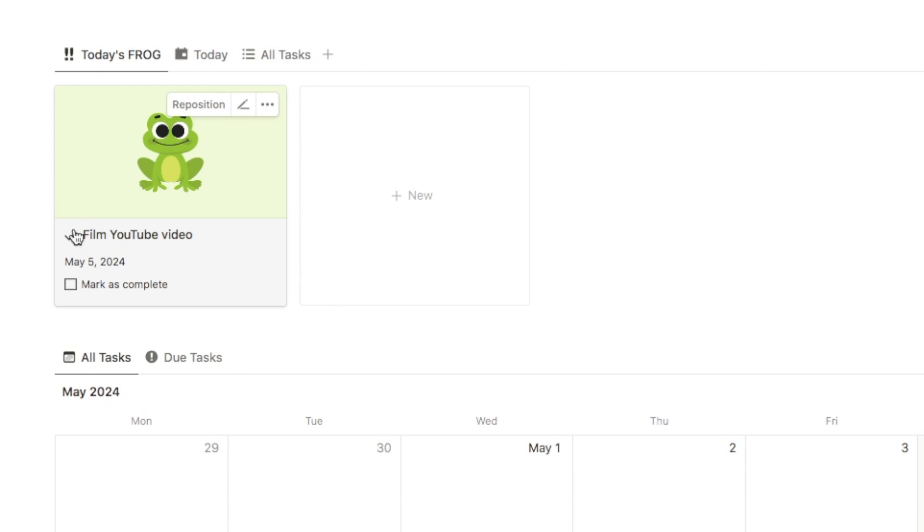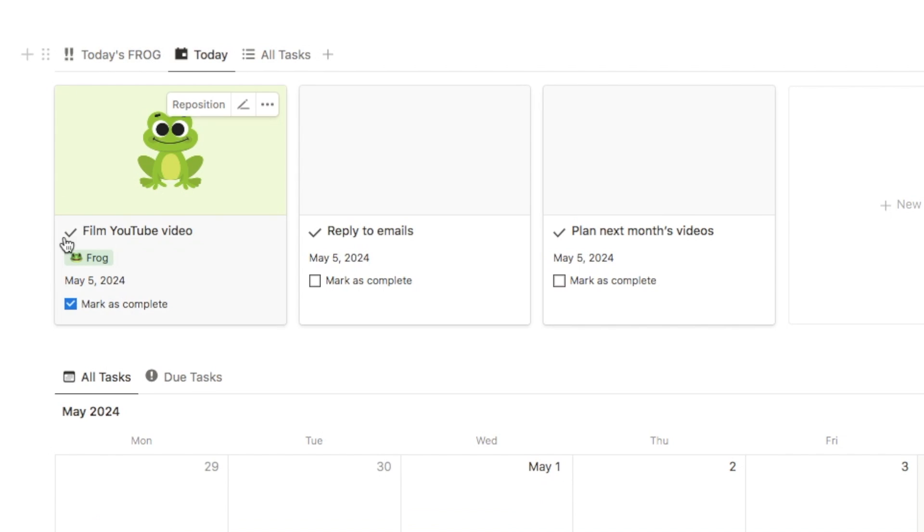So you can look at this page and clearly see what you need to get done first thing in the morning. You can then mark it as complete on here. I've then got a separate tab for today which also shows your frog but it also shows all of the other tasks that you want to get complete that day, so you can have a look here to complete your full to-do list.